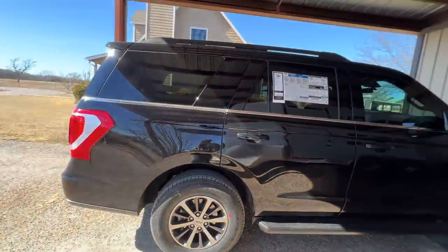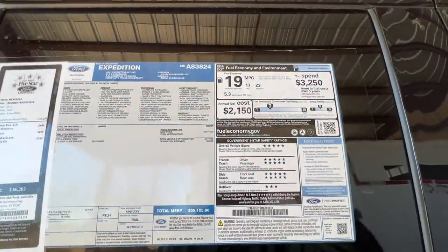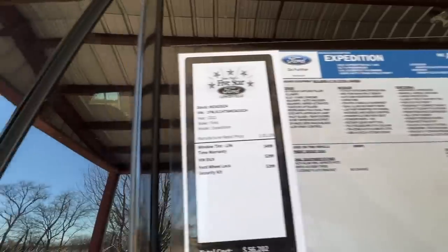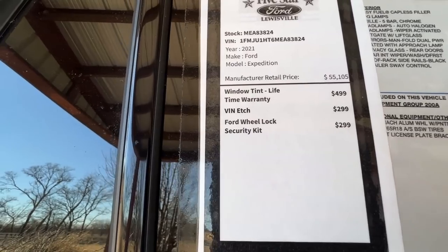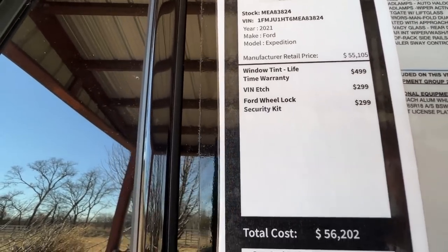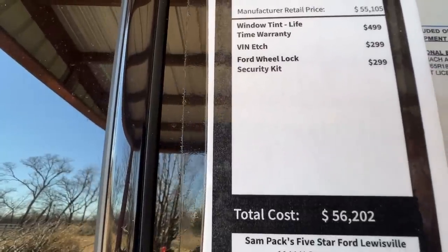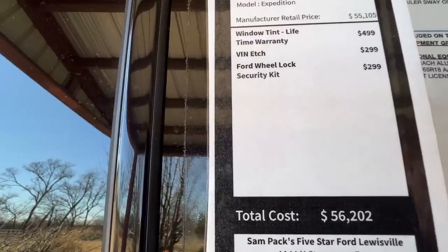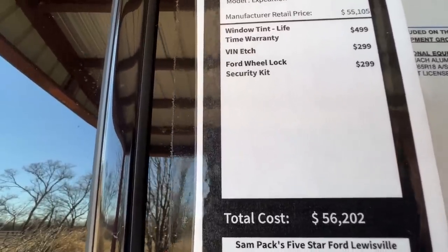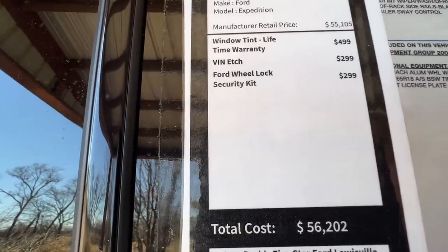They gave me this Expedition, so I'm sitting here looking at the sticker price and checking out the Five Star add-ons. Window tint: $500. Ventech — sounds fancy — $300. And Ford wheel locks: $299. They tried to charge me $399 on mine, so maybe they went down.